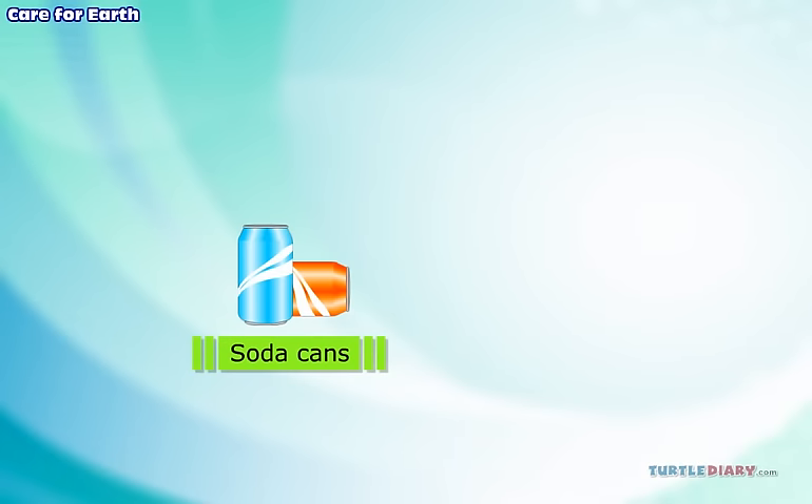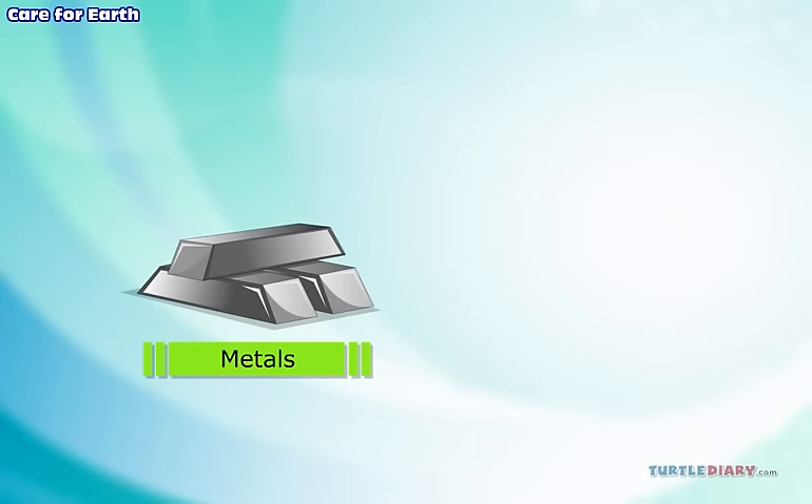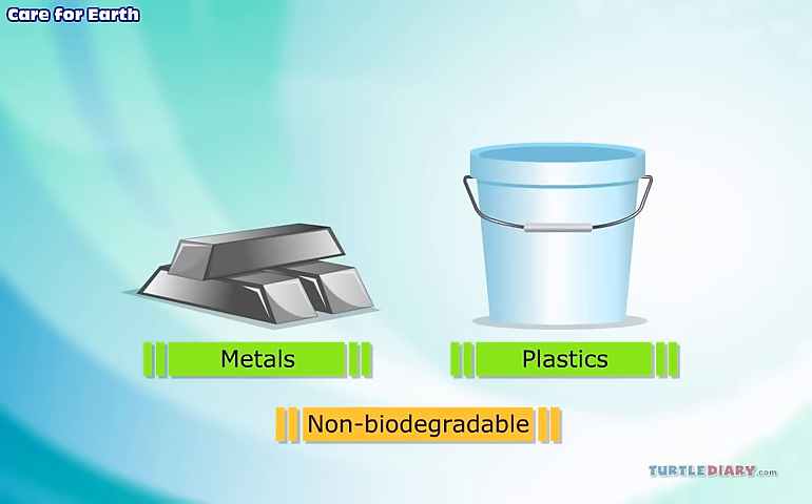The soda can and bottles are non-biodegradable. It takes a long, long time for them to break down. Metals and plastics are non-biodegradable, too.